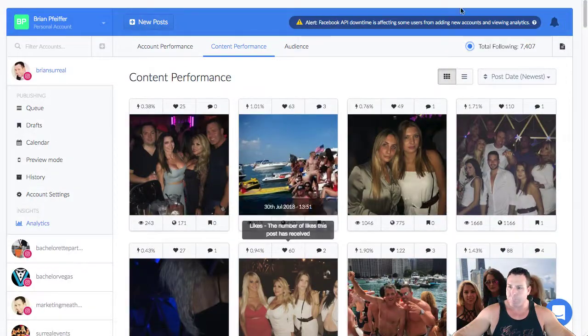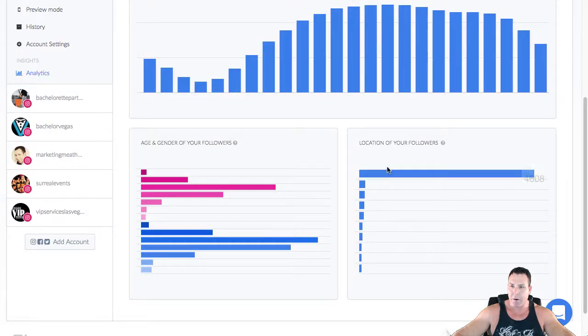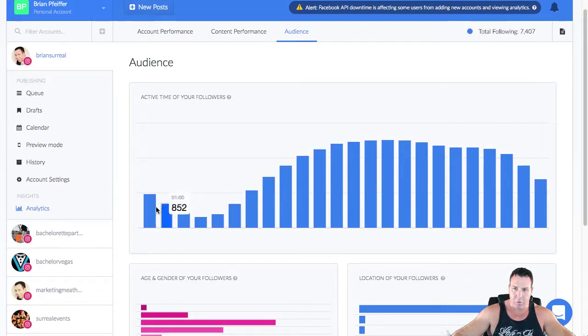The audience section is important — it shows the time of day your followers are most active. The peak hours here are around 1, 2, and 3 o'clock, with good engagement from about 10 a.m. to 10 p.m. It also shows follower location, age, and gender. This data really helps you maximize your post times based on when your audience is active.